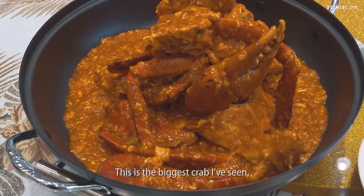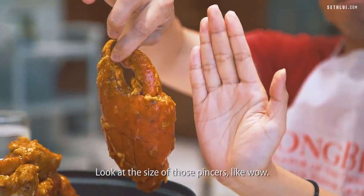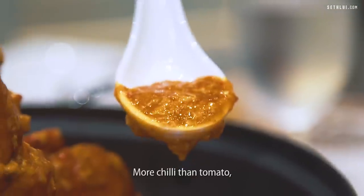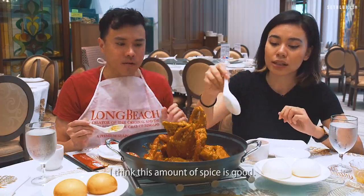This is the biggest crab I've seen — I've never eaten such a huge crab before. Look at the size of those pincers! Size matters. Can you take spicy? I do prefer if there is some amount of spice — more chili than tomato — but this depends on different restaurants and what's your style. I think this amount of spice is good.